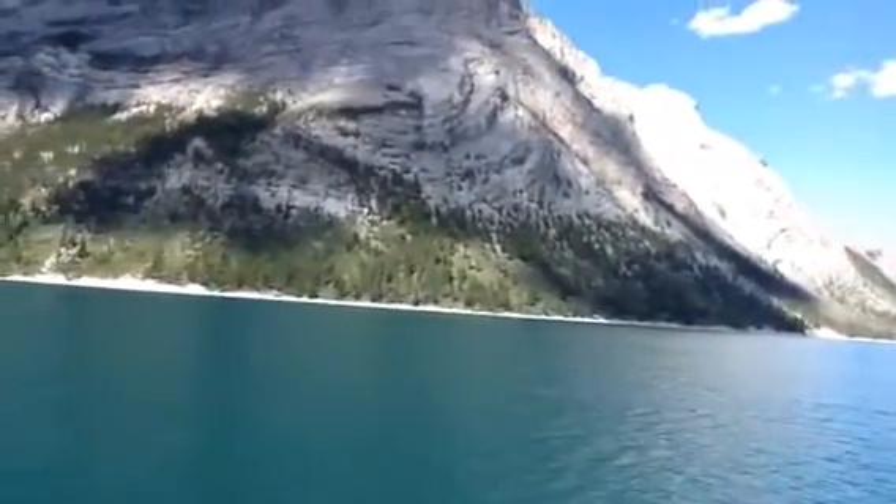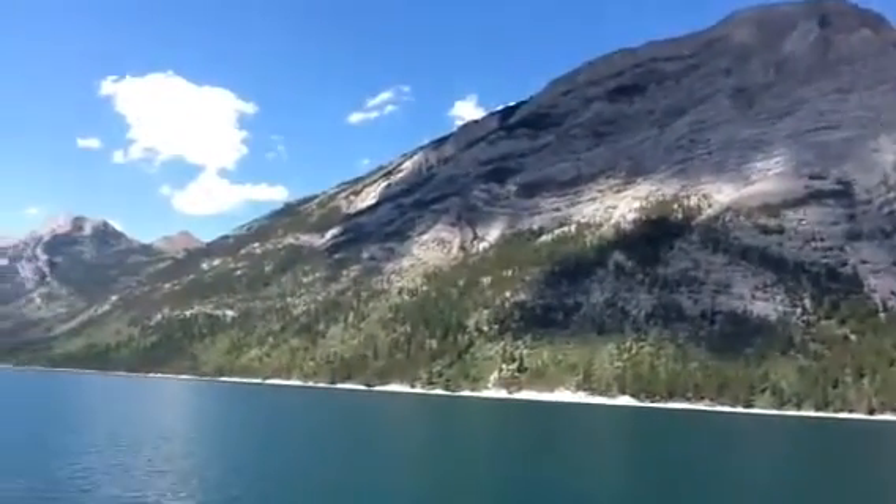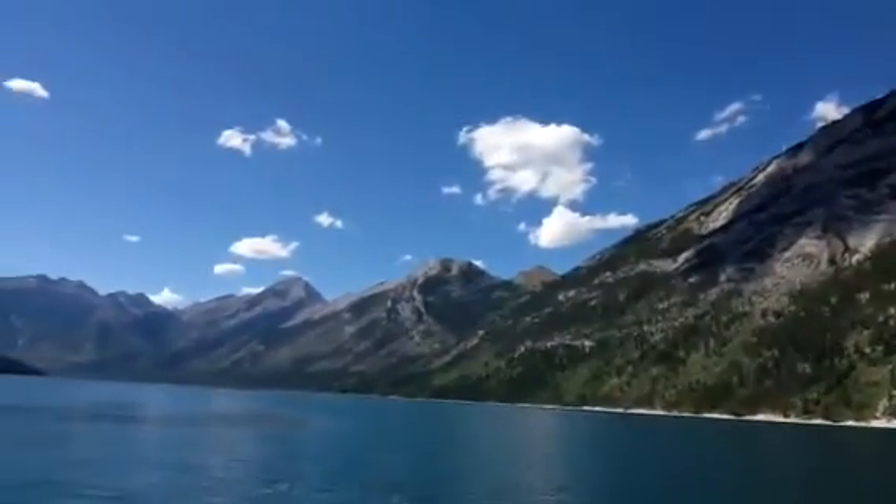That glacier moved north towards Jasper and started to shrink. It's known as the Athabasca Glacier — the same one that you stand on if you go to the Icefields — and it's the glacier that carved out this valley.